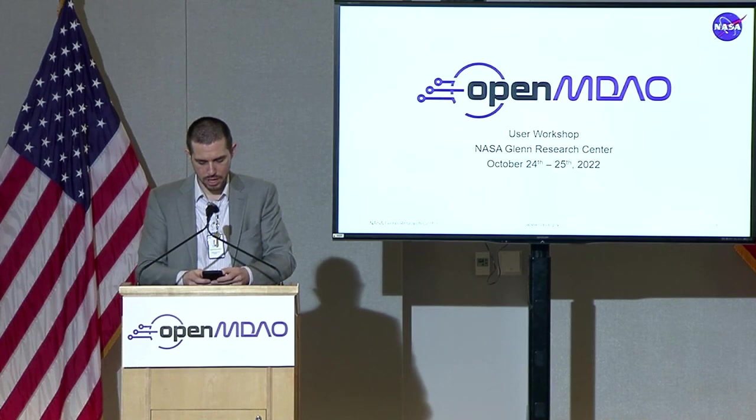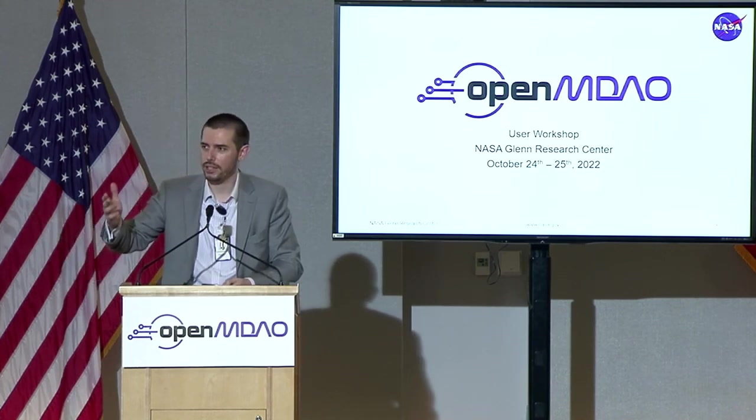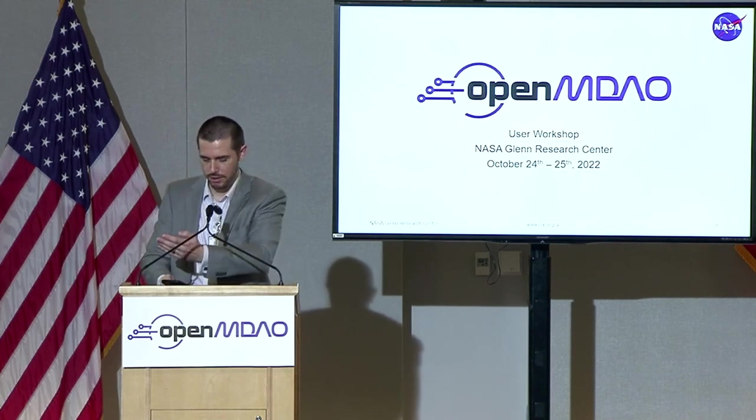There are masking requirements at NASA Glenn. Masks are currently not required at NASA Glenn, but they are encouraged. The coffee and snacks today were brought to you by yours truly as well as Justin Gray. We are accepting donations over at the secretary's desk — when you check in with them, you can feel free to reimburse us for that, but it's totally optional.